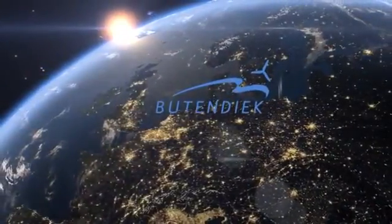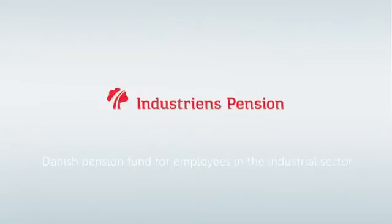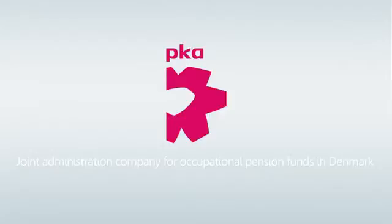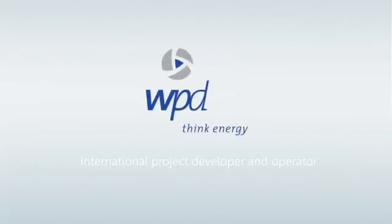Offshore Wind Park Budendique — one project, five powerful partners. Industrians Pension, a Danish pension fund for employees in industry. Margaret Fund, a European fund for energy, climate change and infrastructure. PKA, joint administration company for occupational pension funds in Denmark. Siemens Financial Services, international provider of business-to-business financial solutions. WPD, international project developer and operator.